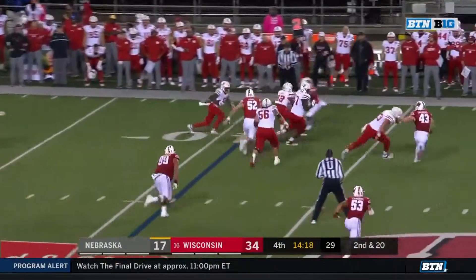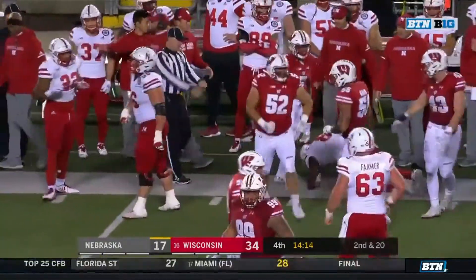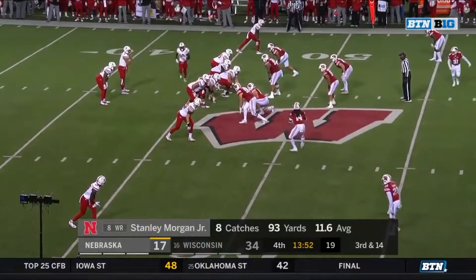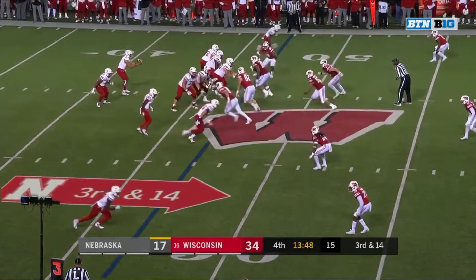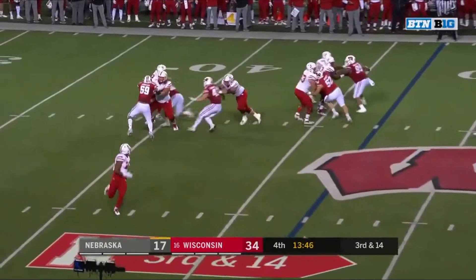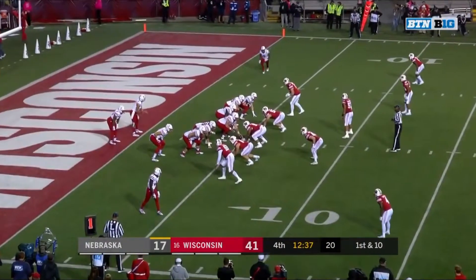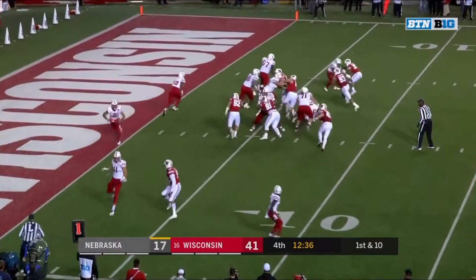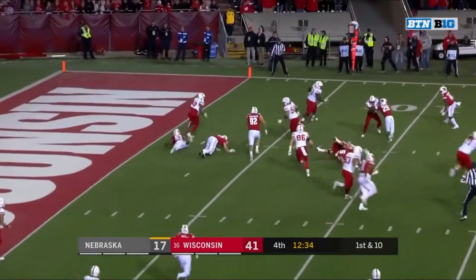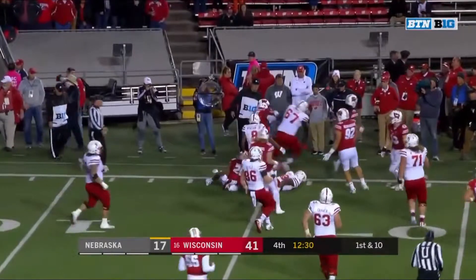They'll set up the screen to Morgan — got a block from Washington and Morgan twisted down for the possession. Third and 14. Pressure coming — Martinez, set — T.G. Edwards.